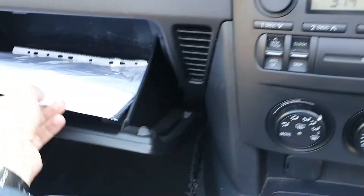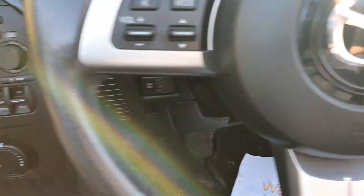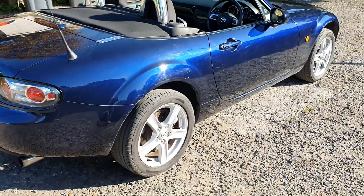It's got absolutely stacks of service history. It's been very well cared for. It's a fantastic colour as well, especially in the sun.